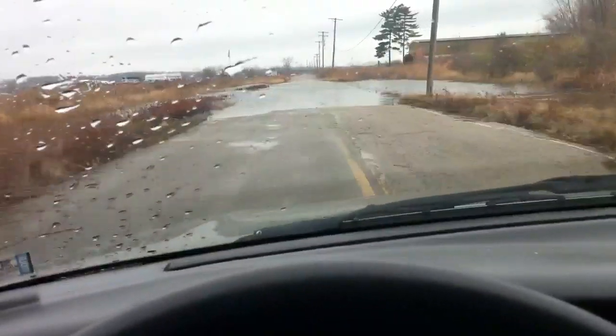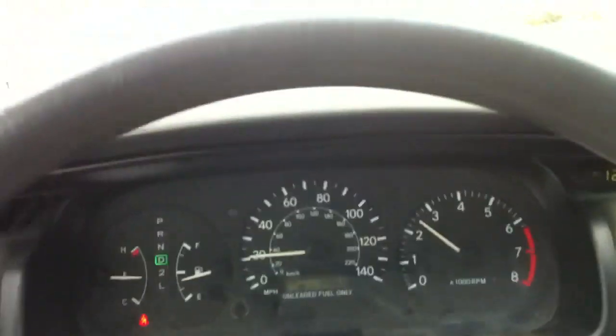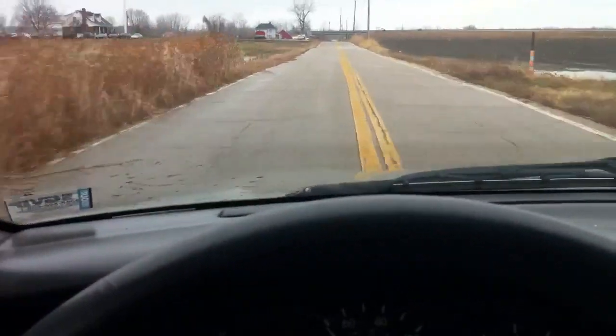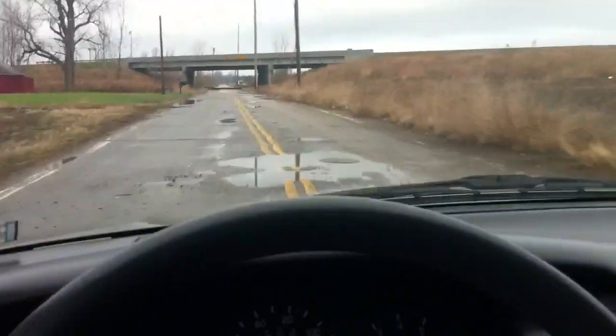One more big puddle for the fun of it. Good thing I got new windshield wiper blades. We made it! It's not the cleanest of water, but depending on how dirty the car is from all the quarry mud and dirt on the roads, it can sometimes clean it in a positive way — well, I don't see how you can clean it in a negative way, but still.